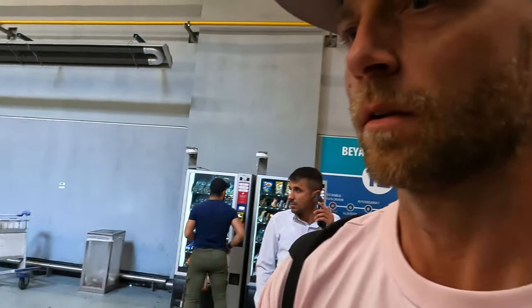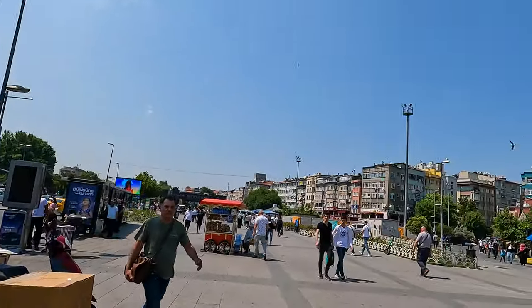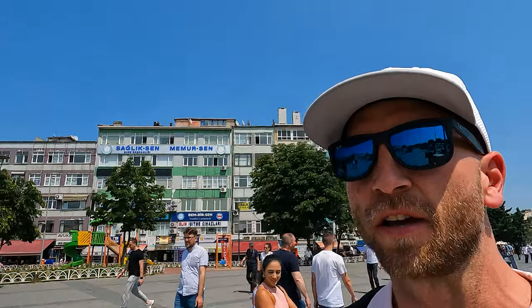Our bus arrived and we jumped on. We just got off the Havaist bus at Aksaray. Basically the bus will take you to Aksaray metro station, and then to go to Sultanahmet you need to go to the tram station and catch the tram to the city.